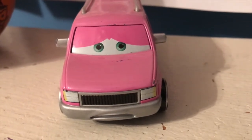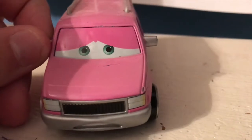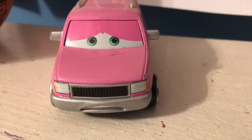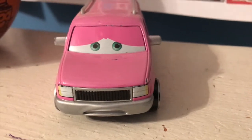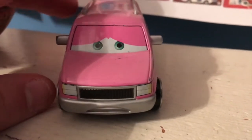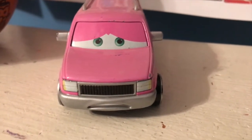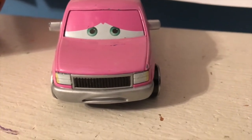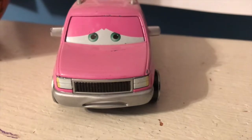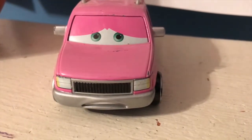Hello everybody and welcome back to yet another review and to another episode of the Final 50, a series here on my channel where I review all 50 of the diecasts in my collection that I've never reviewed before. Today we're going to be taking a look at Frank Pinkerton, a member of Sarge's Bootcamp and the final member of his bootcamp for me to review on my channel. Yes, his nickname is Pinky — we'll get back to that in a minute.